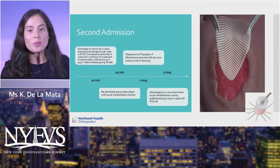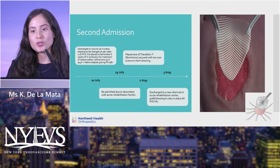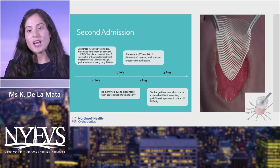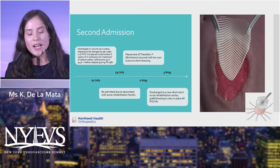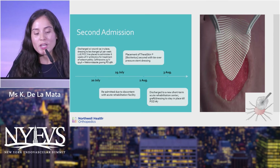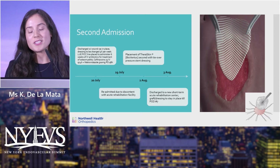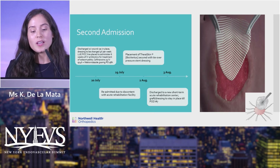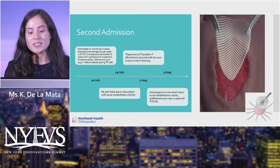That concluded the first admission. The patient was discharged to a sub-acute rehabilitation center on July 20th, with infectious disease recommending six weeks of IV ceftriaxone and oral metronidazole. Unfortunately, on July 29th he returned — unhappy with the facility. We took advantage of that second admission and chose to graft the amputation site with Deraskin.